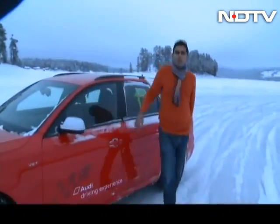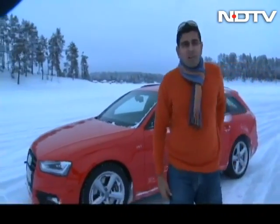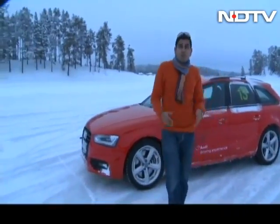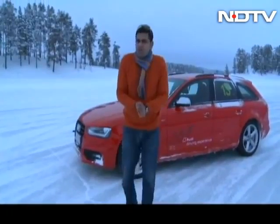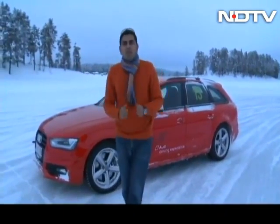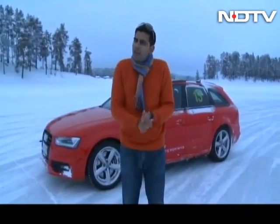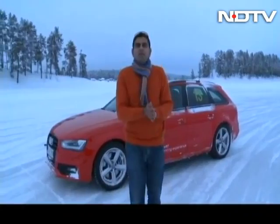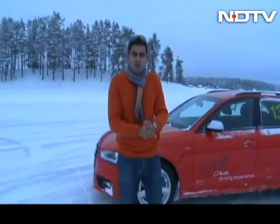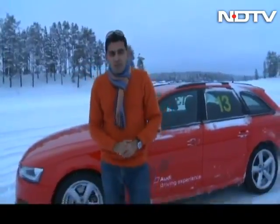Hi folks and welcome to a brand new episode of CNB here on the NDTV Network. I'm Siddharth Vinayak Patankar and we are in a very unusual part of the world, somewhere where we brought you before on the program. A few more details of that coming up in just a little while, but first up it is a bit of an exclusive. We want to show you a car that's headed to India, a car that many of you have wanted to know so much more about. Let's get straight into our top story.